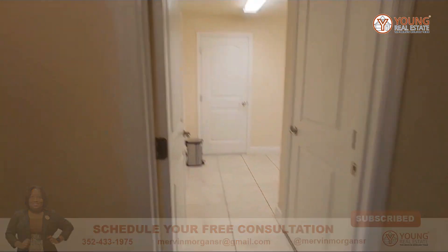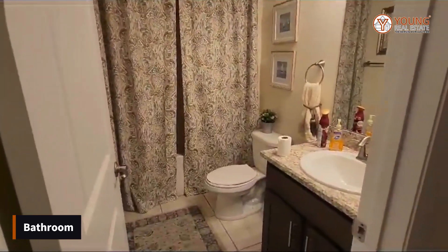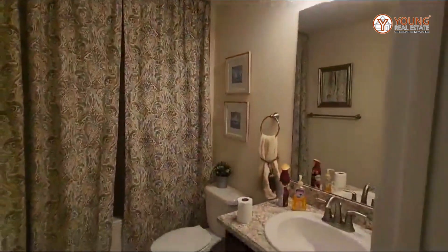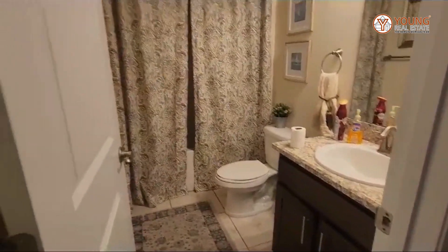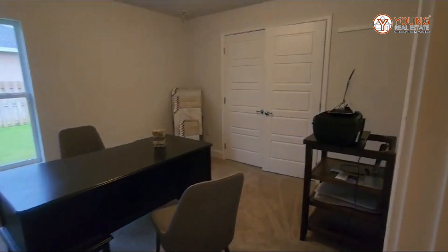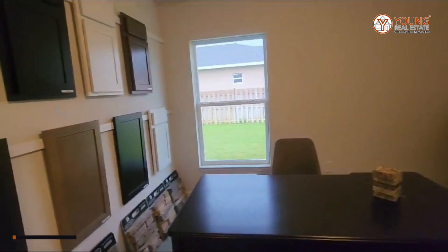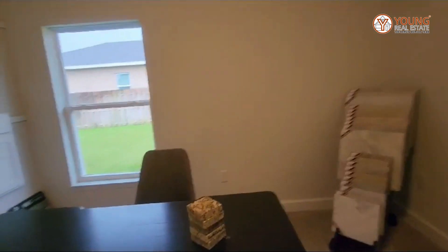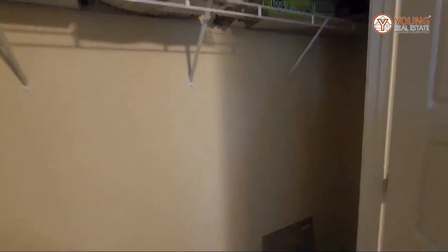Over here we have the third bathroom — it's very central. It has all your needs: a tub-shower combo, a one-sink vanity, and a toilet. Right next to that you have the first bedroom — again, a nice-sized room. I love the fact that they have double doors for the closet.